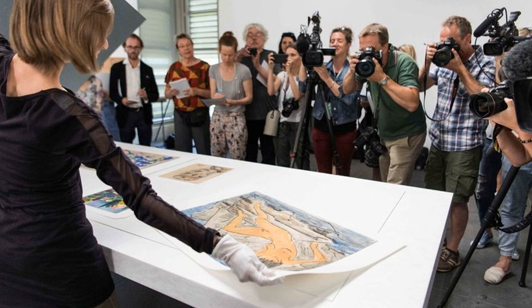The parallel shows, running under the title Gurlitt Status Report, will allow the public to view works by Monet, Cézanne, Renoir, Otto Dix, and other artists found in Mr. Gurlitt's apartment and in another home of his in Salzburg, Austria.